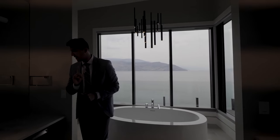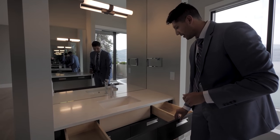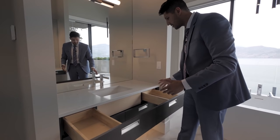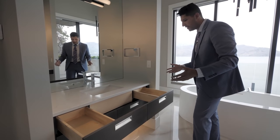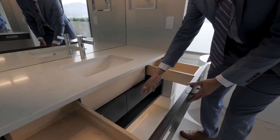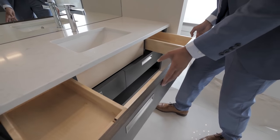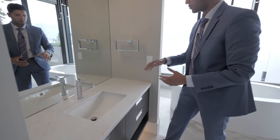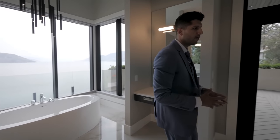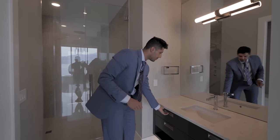They did an excellent job here. Notice the attention to detail: the drawer right under the sink is usually wasted space, but they've done a cool cutout — it just opens up with space on both sides. There's also a nice big mirror that lands right onto the countertop, and down here we have the second vanity with a similar design.